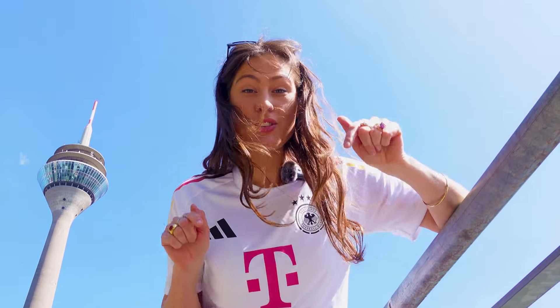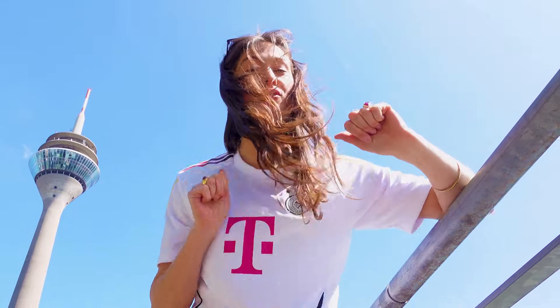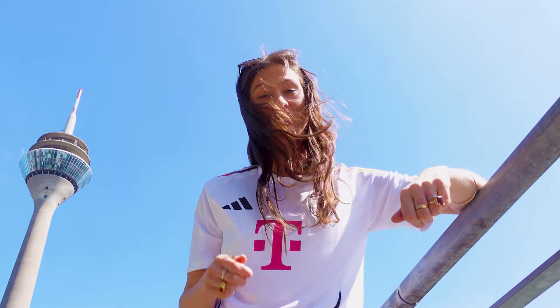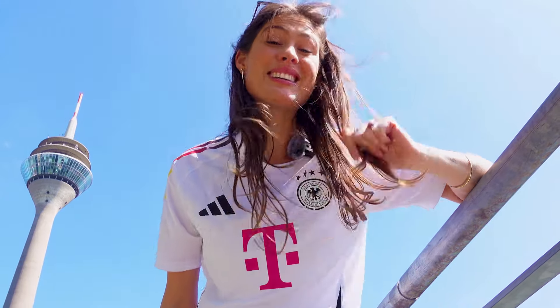If you find yourself here in Düsseldorf during the European Championship, then you've come to the right place, because I'm going to give you a few tips on what you can do here other than watch football. Stick around until the end for a bonus tip that will help you save a lot of money.